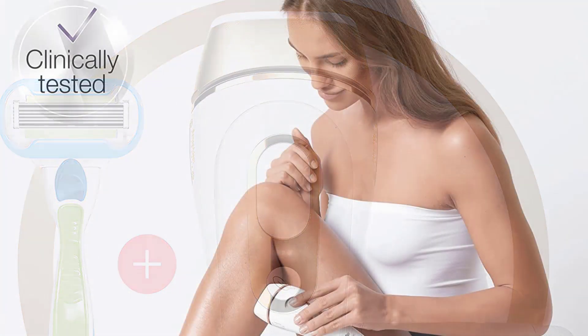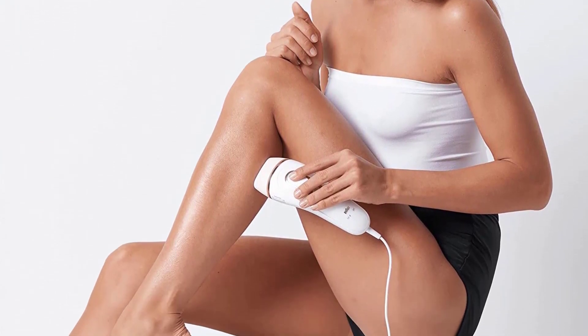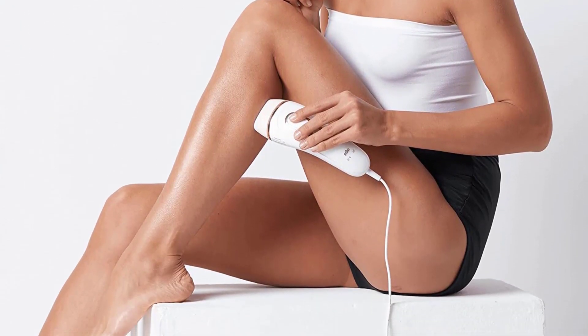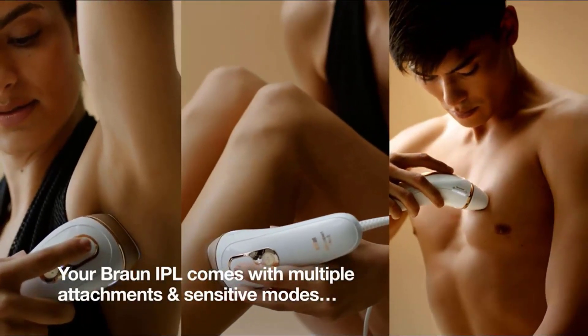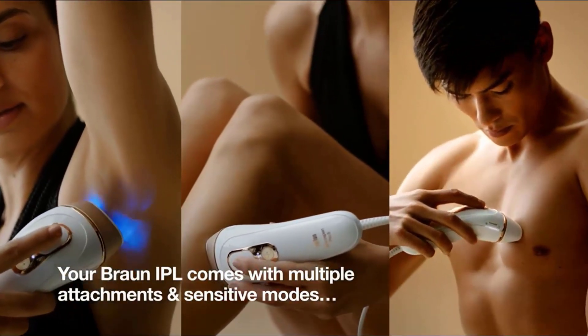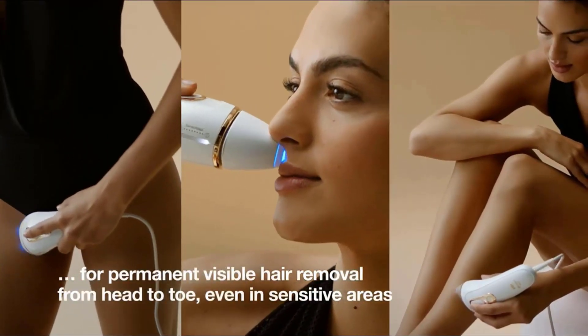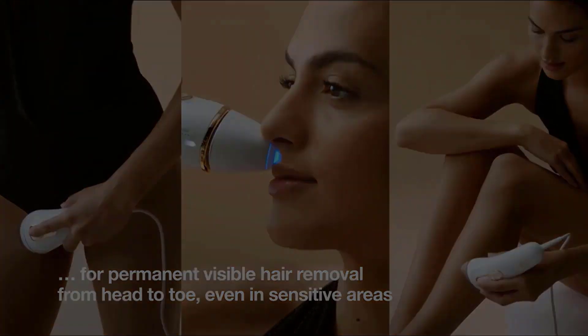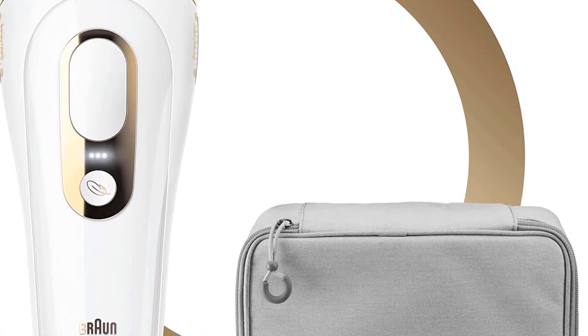There's a precision head that clicks on and off with ease when treating smaller areas such as the face or armpits. Progress was slow and subtle, but if you stick with it, hair regrowth was sparser and thinner — particularly on the underarms — by week five.